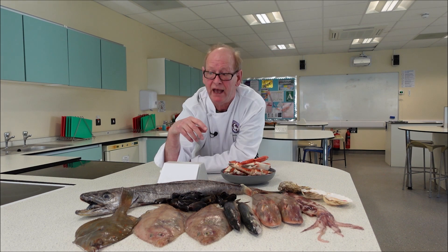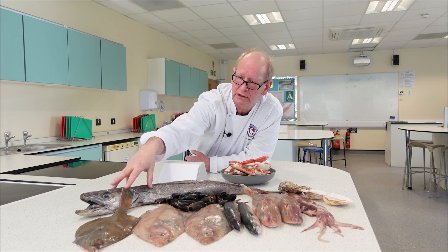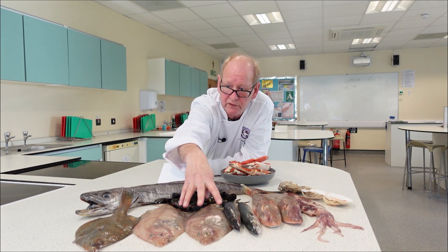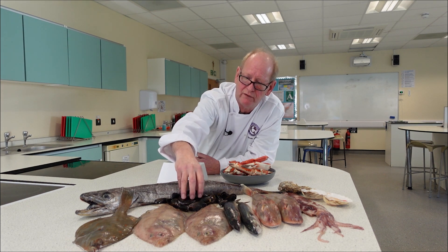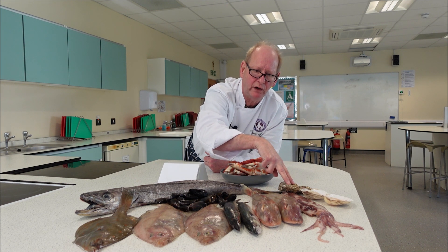So just to recap: we've got the round whitefish — the gurnard and the hake. We've got the white flatfish — the megrim and the plaice. We've got the mollusks: the lovely rope-grown mussels, the scallops, and the oysters.